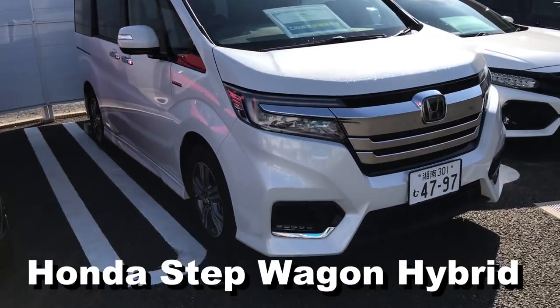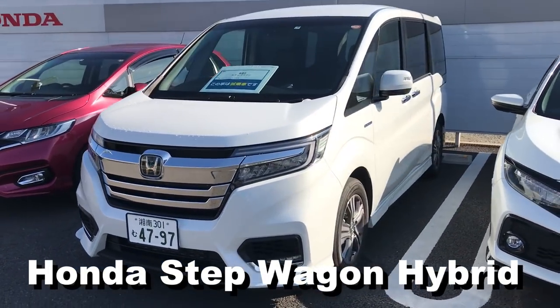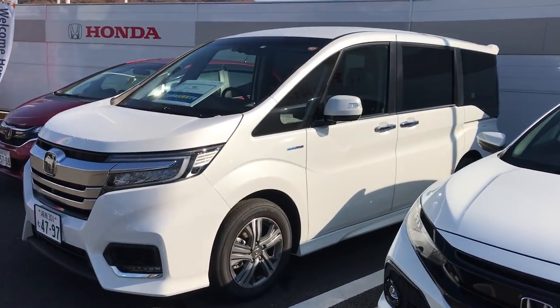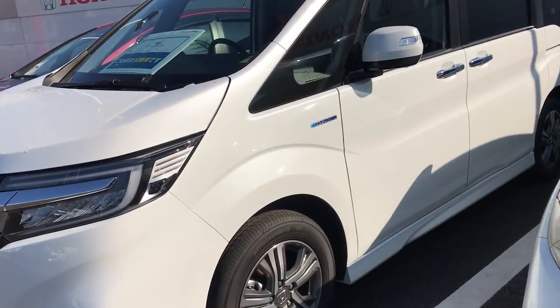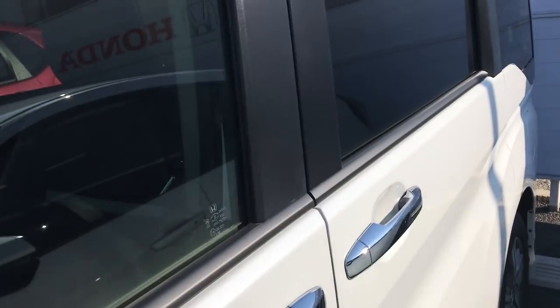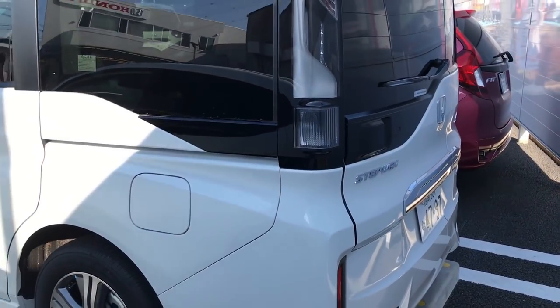There's also a hybrid Step Wagon — look at this thing. It's the hybrid version of the car I just showed you, so it's essentially the same but with hybrid badges, different wheels, and a couple different options. It looks pretty similar overall, just a different color.